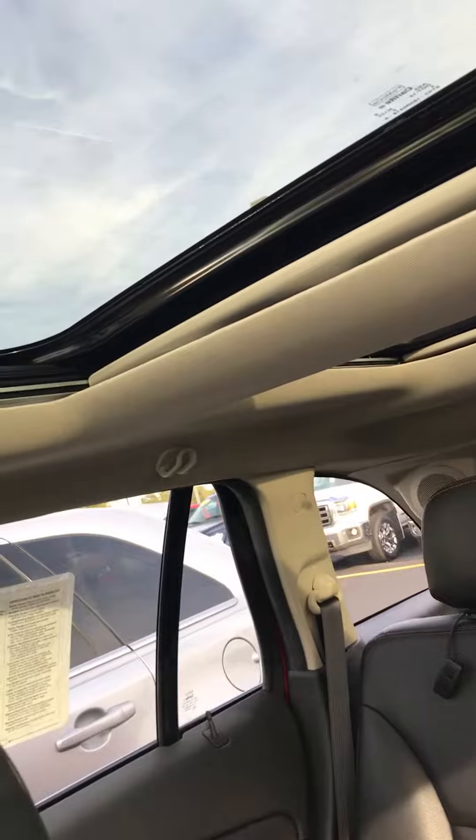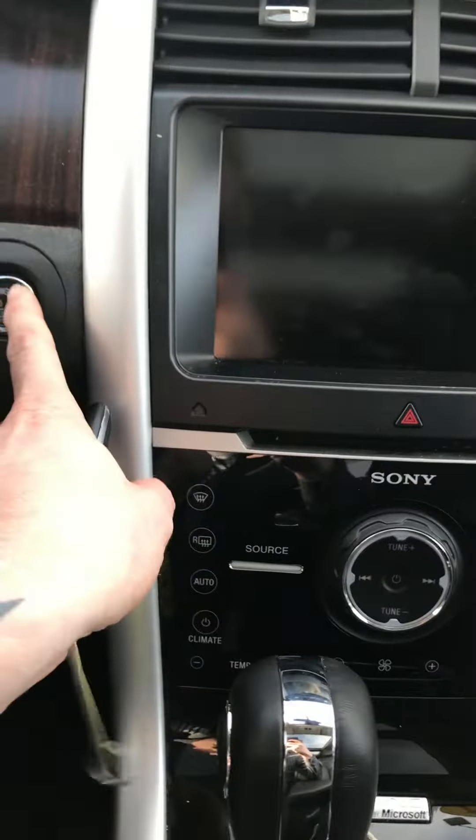Up top we have a vista roof, and as I mentioned, you also have push button start.